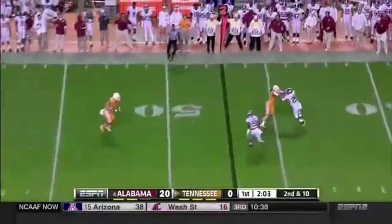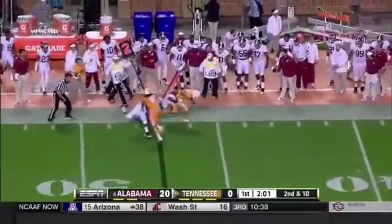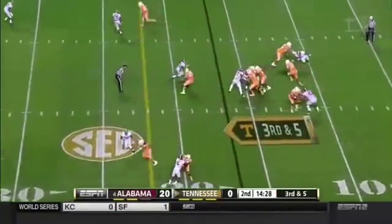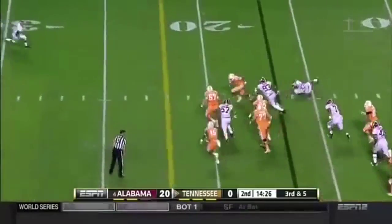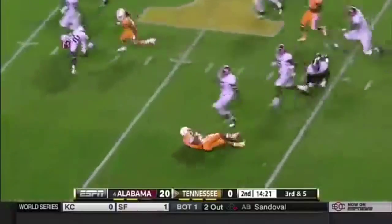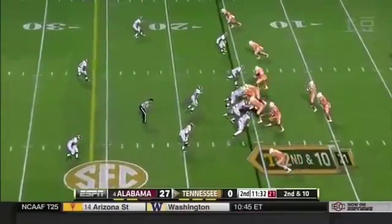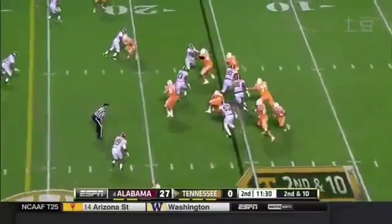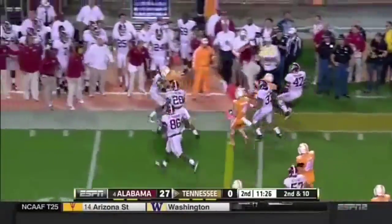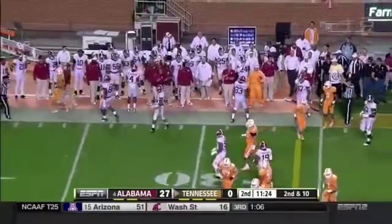Second and ten. Hurd again out of the backfield. This summer, he told him how impressed he was when Worley was down at the Manning Passing Academy. Here's Dobbs as he shakes free — and this is what Josh Dobbs can do.